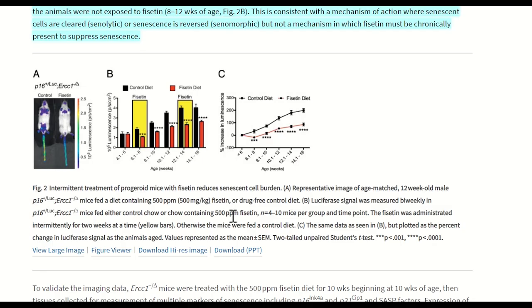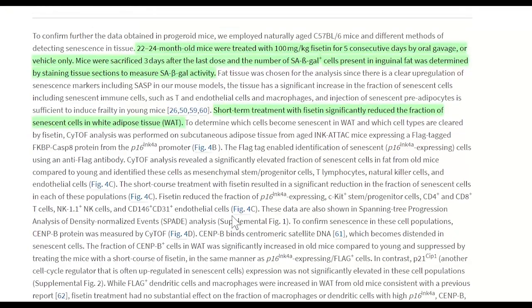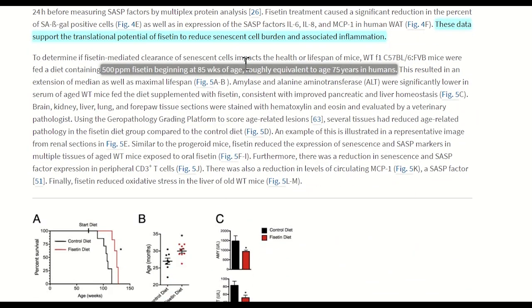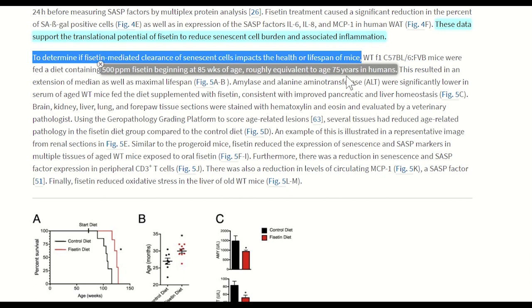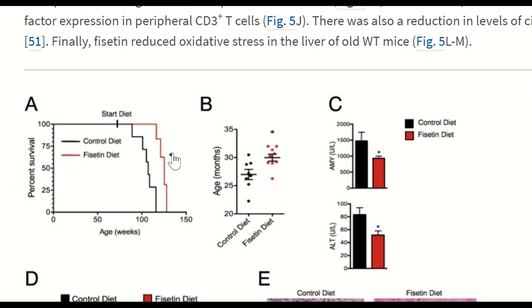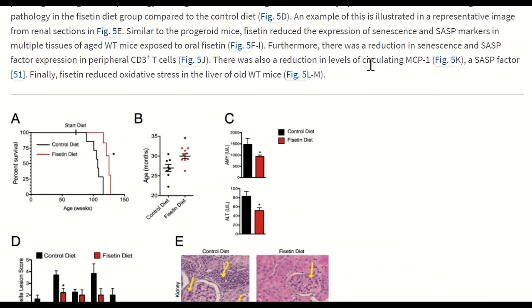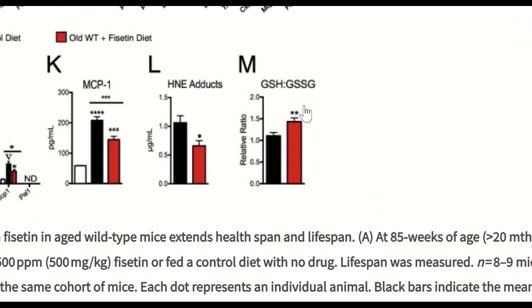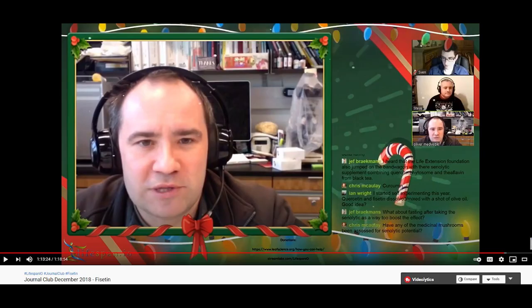They also gave fisetin in the diet to aged mice beginning at 85 weeks of age — roughly equivalent to 75 years in humans. And it seemed to extend the lifespan of these mice. They also did measurements to look at healthspan, and showed that fisetin reduced oxidative stress in the liver of old mice. If you want a more extensive look at this research paper, check out the Life Extension Advocacy Foundation's journal club where they discuss it.